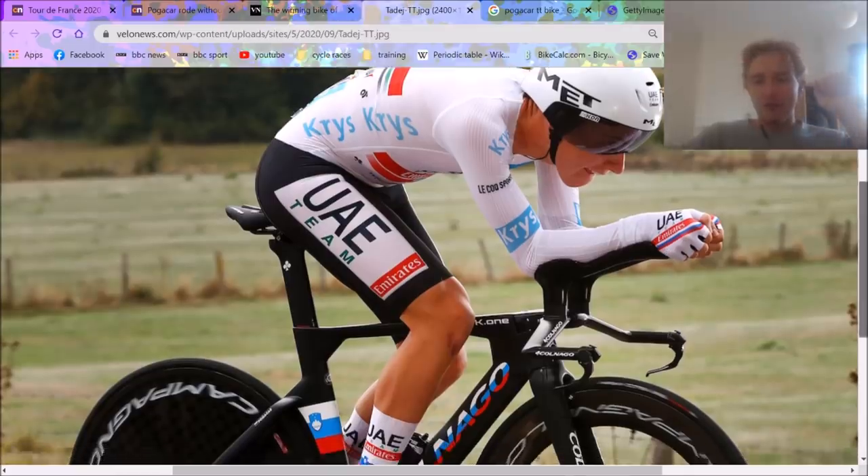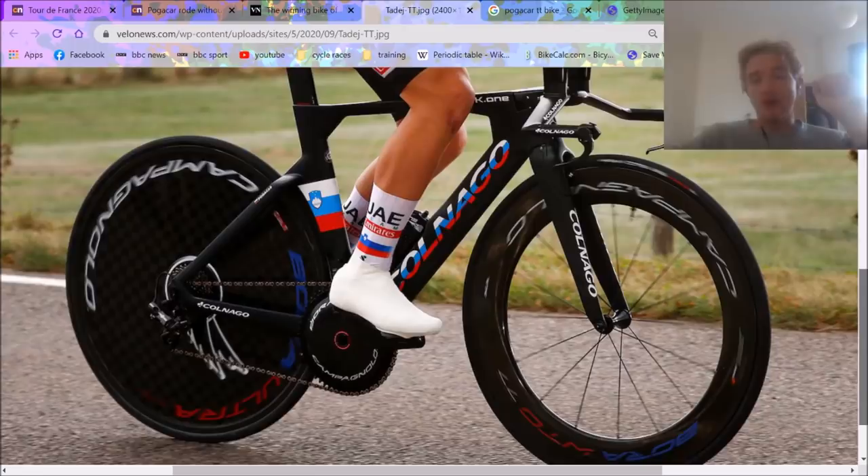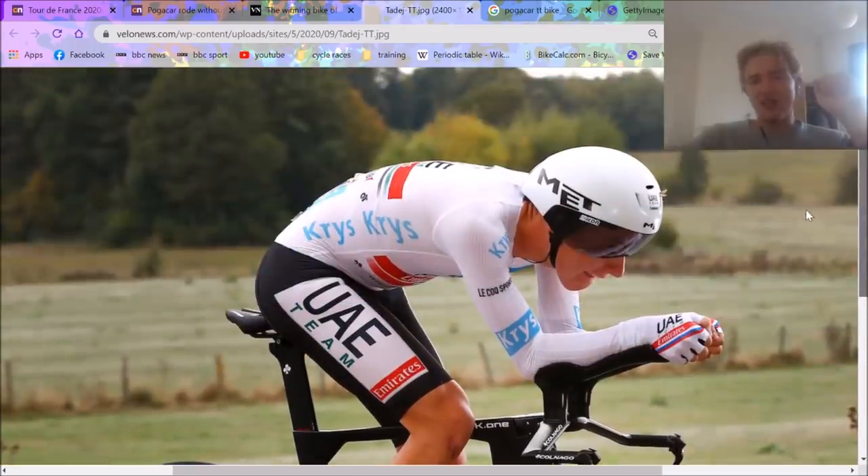Pretty interesting TT bike. The one-by chainring setup — I mean, I've seen Canyon and Huts go one-by, but I haven't really seen anyone else do it. So that's pretty interesting to see Tadej do that.